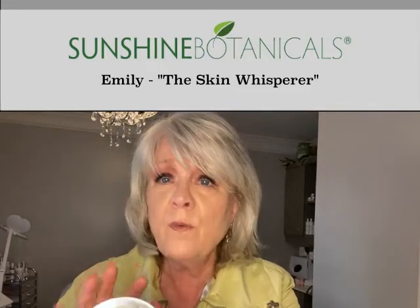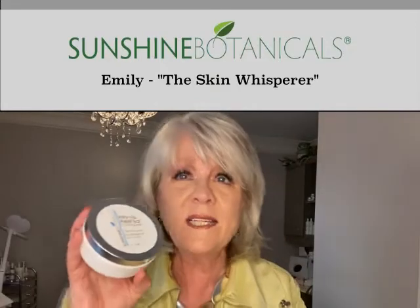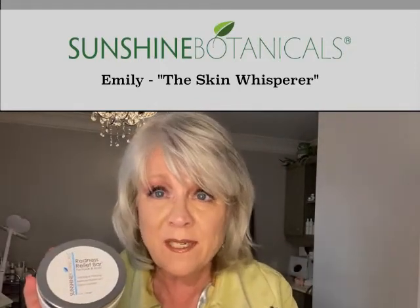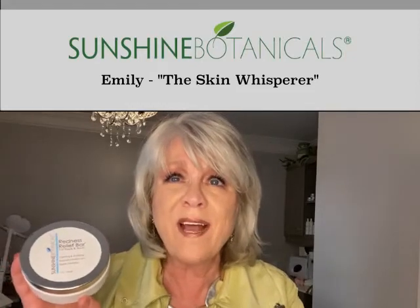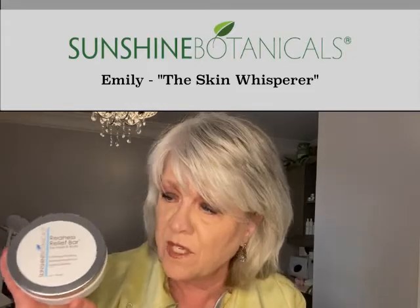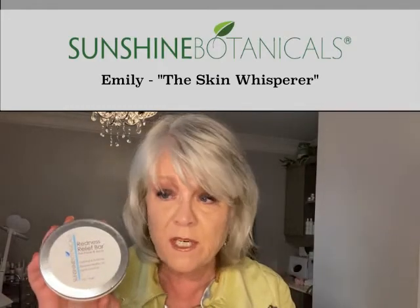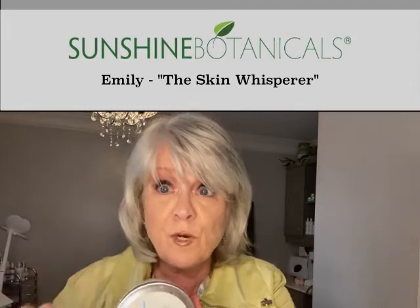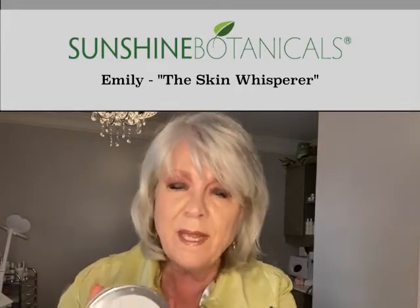We have Pau de Arco, we have Licorice Root, we have Burdock and Yellow Dock, and this is an aromatic experience all by itself. It's very clean, it's very fresh, but what it does is it fights and kills candida on the surface of the skin. This is an absolute must-have and can be used from head to toe, but it is absolute first aid if you're having to wear a mask and still go out into public.